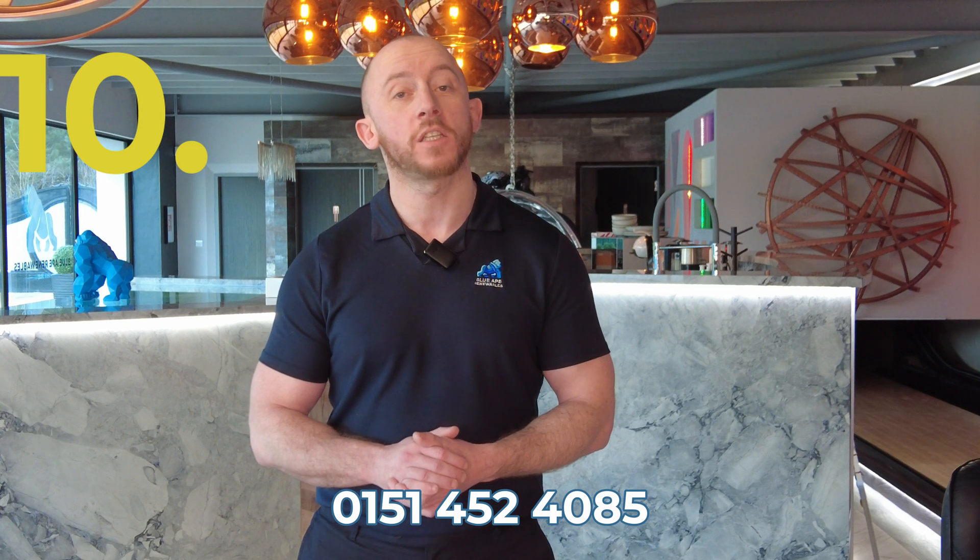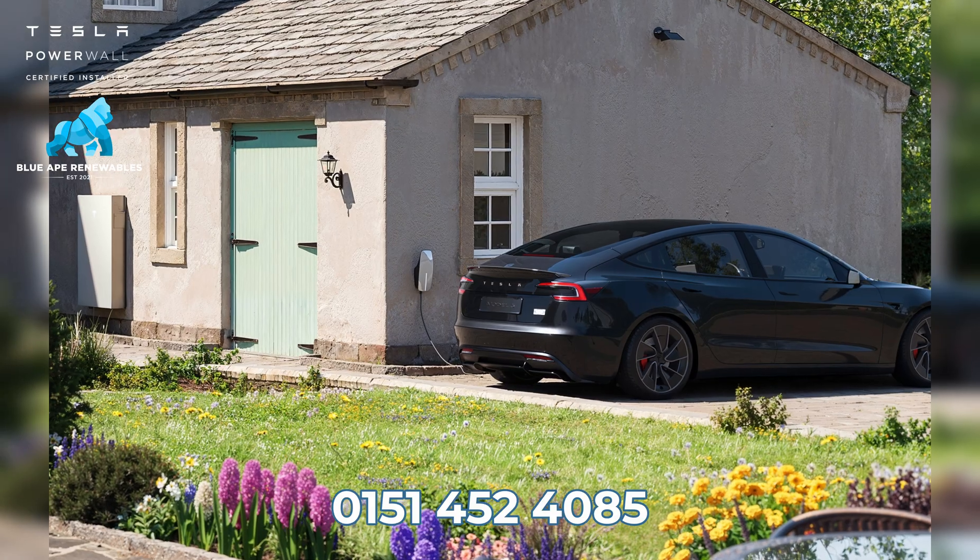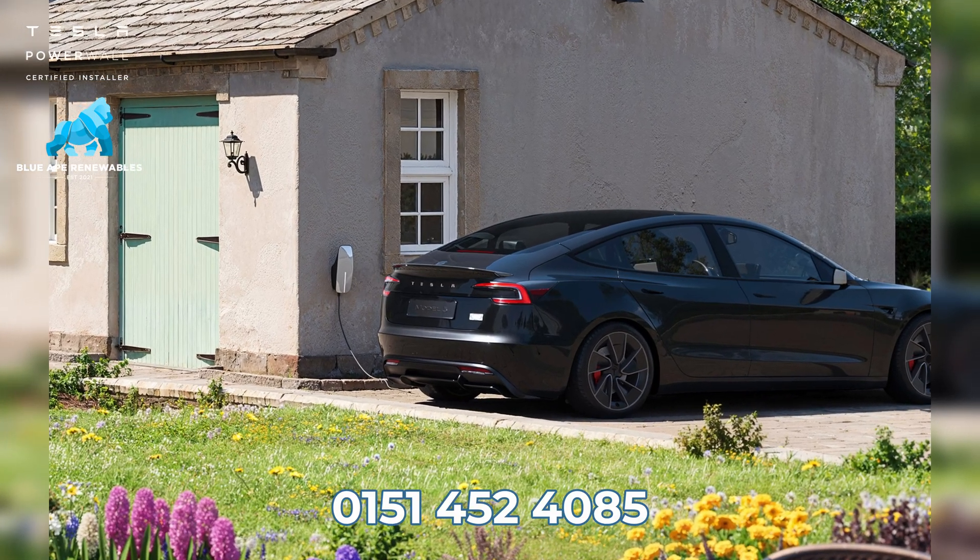Finally, number ten: not only will the Tesla Powerwall 3 feed your household load, you can also charge your electric vehicle from your stored electricity within the Tesla Powerwall 3.